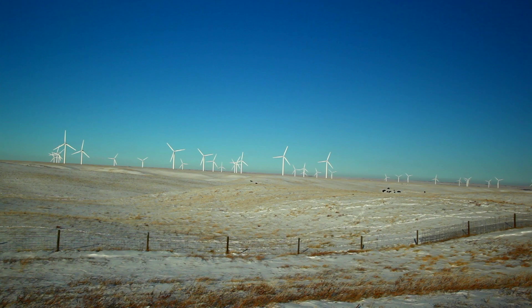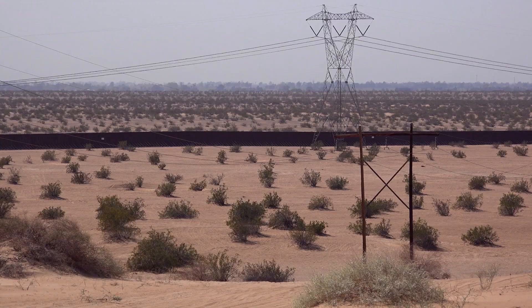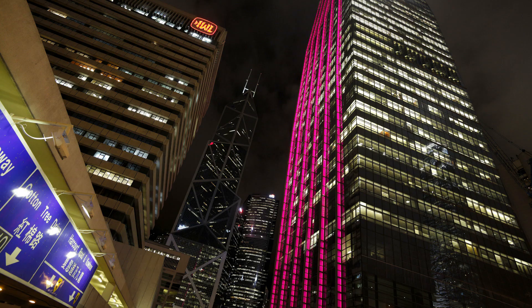Above all, consumers demand reliability of the electric grid, with zero tolerance for blackout events that can affect entire countries at a time.